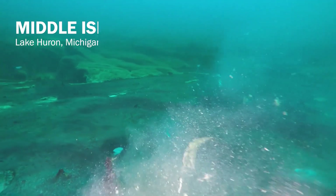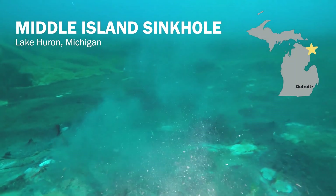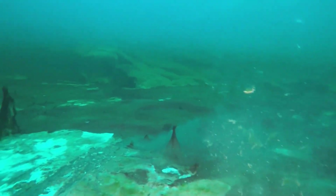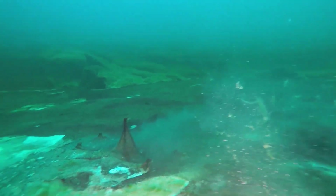Welcome to the Middle Island Sinkhole. This is a sinkhole about 300 feet wide, about 75 feet underneath Lake Huron, one of North America's famous Great Lakes. You might notice that this place is pretty barren. There aren't really fish or big plants, just fuzzy, algae-looking stuff on the rocks. And that's no accident.